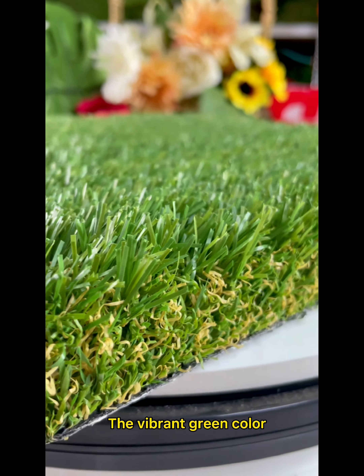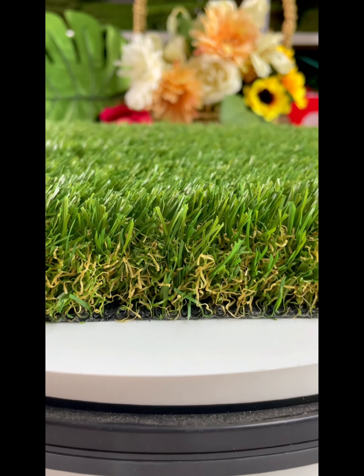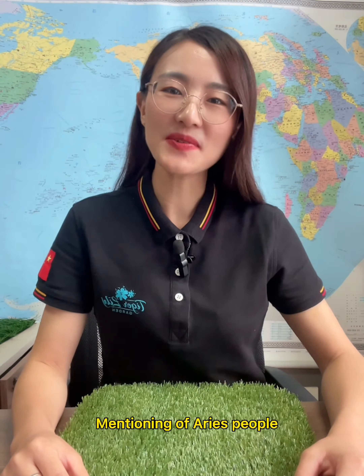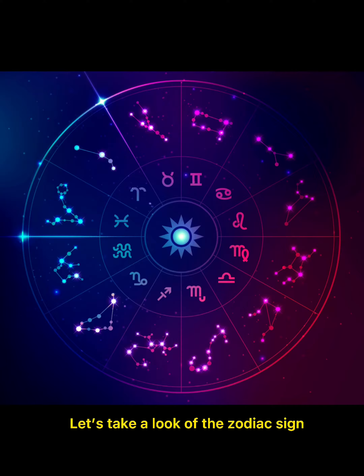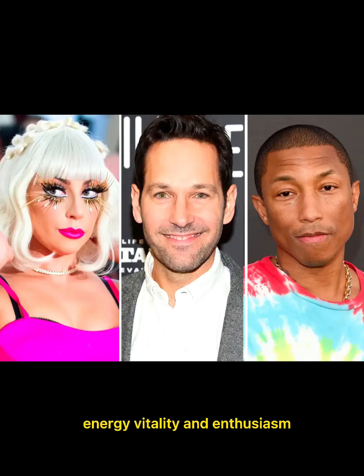The vibrant green color makes this grass full of vitality, just as its Aries people. Mentioning of Aries people, let's take a look at the zodiac sign. People belonging to the Aries zodiac sign are full of energy, vitality, and enthusiasm.